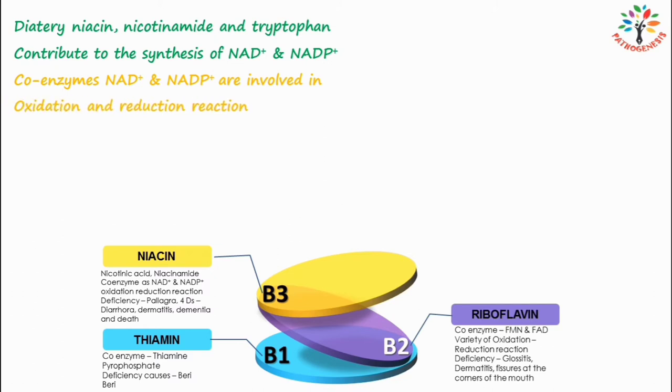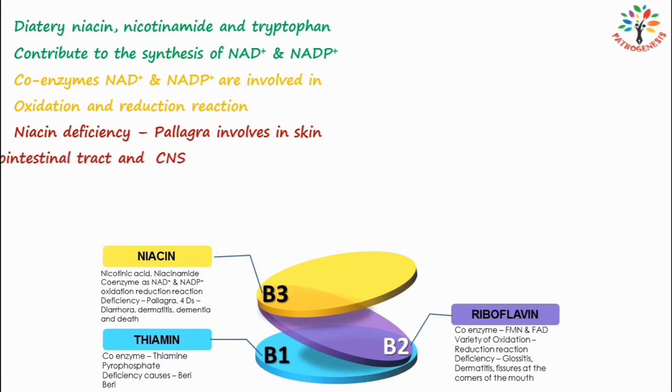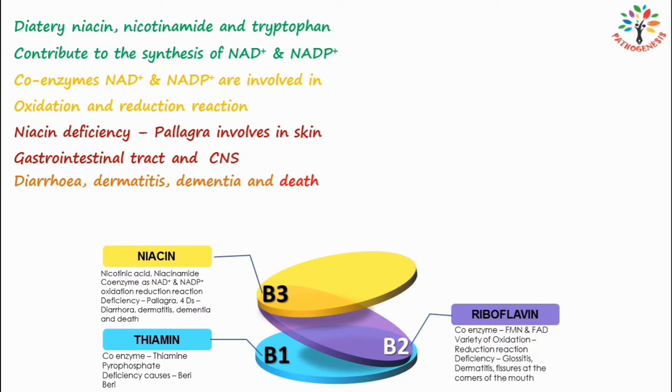Niacin deficiency results in a condition called pellagra. The disease involves the skin, gastrointestinal tract, and central nervous system. The symptoms of pellagra are commonly referred to as the 3Ds: chronic niacin deficiency may result in diarrhea, dermatitis, and dementia. If not treated, it may rarely lead to death — this is the fourth D.